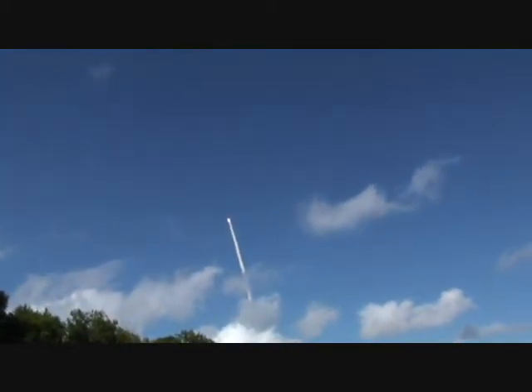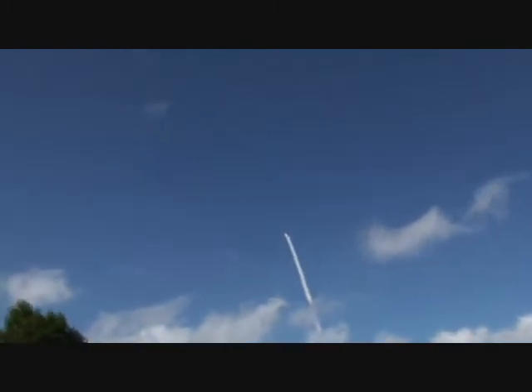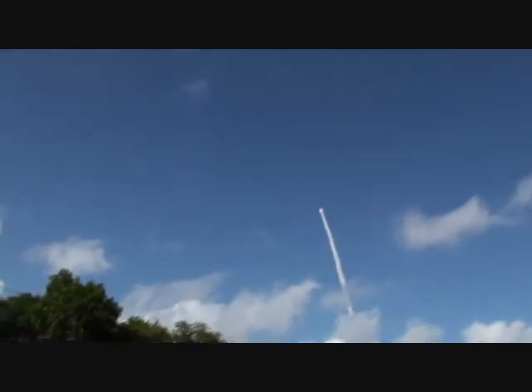They have a beautiful shot of the external tank right now on NASA Select, and everything looks good. Discovery already 5 miles in altitude, 8.5 miles downrange, traveling almost 1,000 miles an hour.